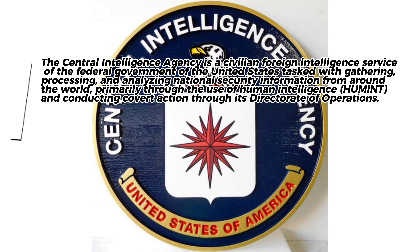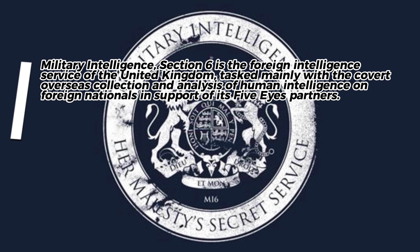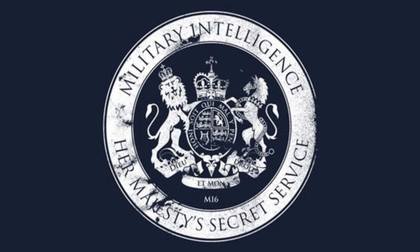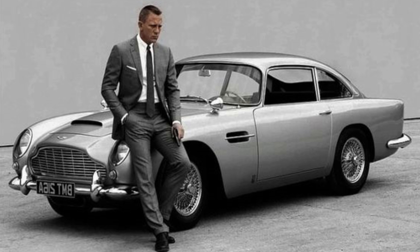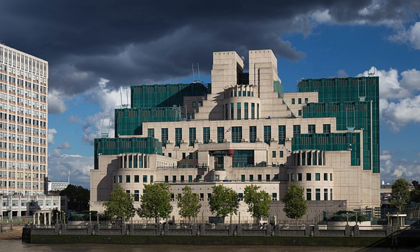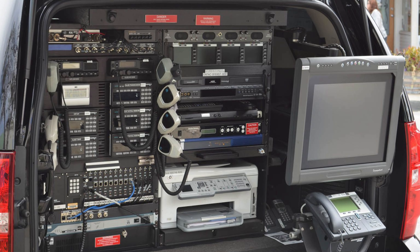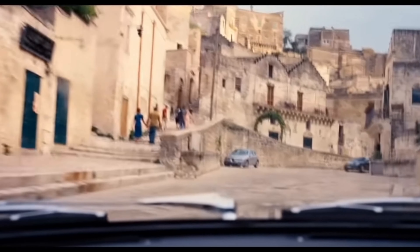The CIA may not modify cars to the extent that MI6 does in the James Bond movies, but it has done some neat stuff with vehicles and sedans. The agency does not have the same capabilities as those depicted in James Bond movies, as its primary focus is intelligence gathering and analysis, and it does not have the same resources as fictional intelligence agencies like MI6. While the CIA may have some specialized equipment and vehicles for specific operations, it does not have the capability to regularly modify cars to the extent seen in James Bond movies.